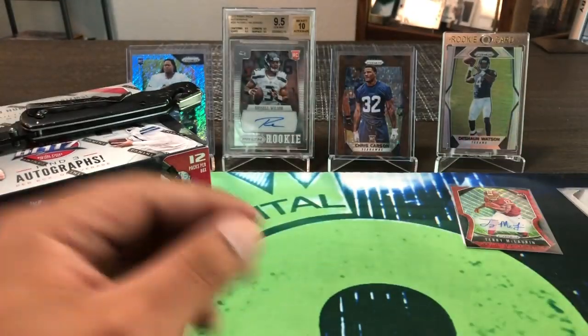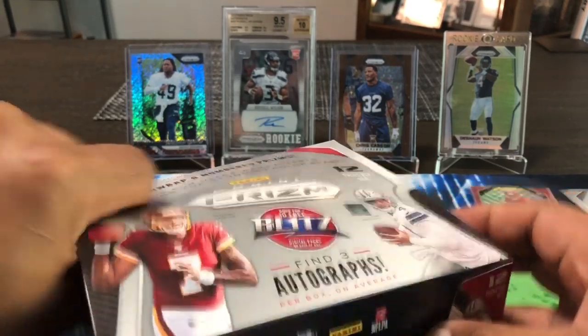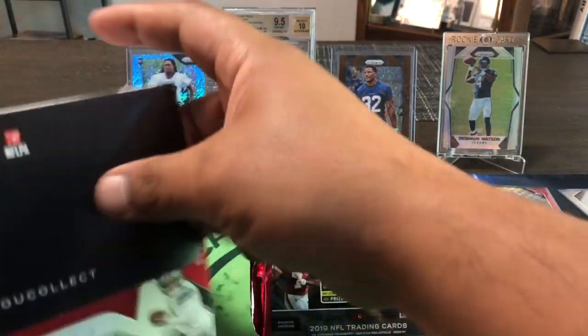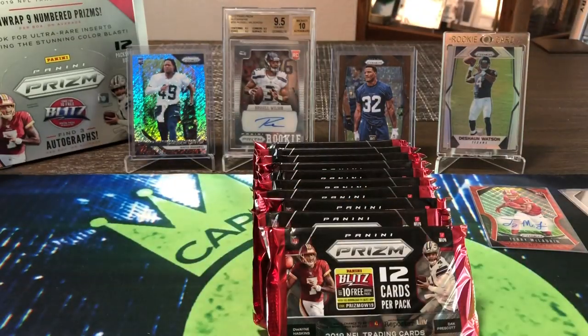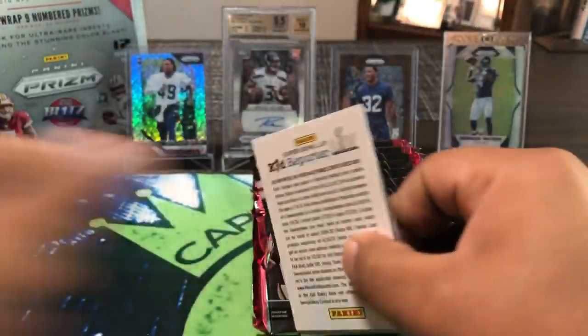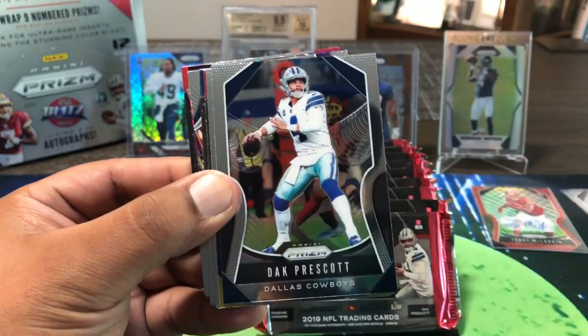Beautiful card there — got two Redskins. Now we had one loose pack; let's get into one whole box. Retail — we should start seeing Prism in stores soon, check your local Walmarts and Targets. Alright, got a lot of packs. Let's just go in order, ladies and gentlemen. Ripping the box open — first pack, and it looks like we might have an autograph right away. Joe Mixon is sucking for me in fantasy — he's taken a tumble.